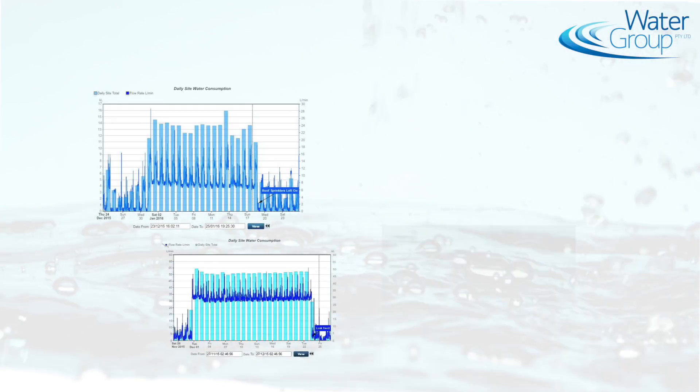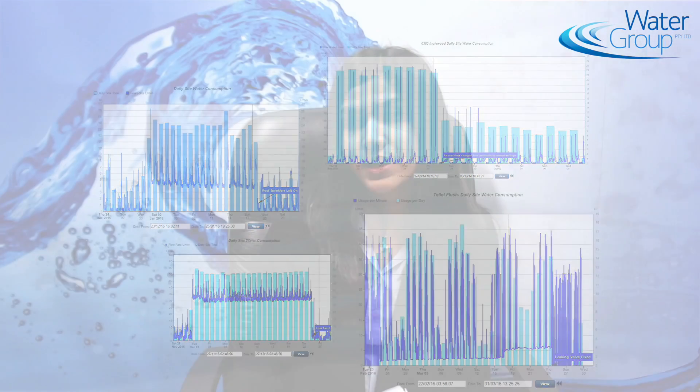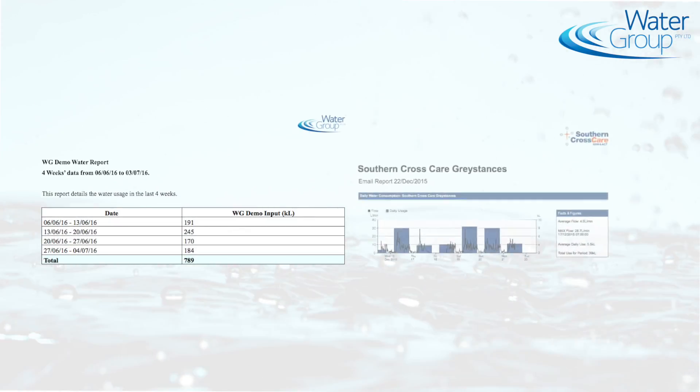The great thing about the smart metering website is that it is highly customisable. We are also able to give our clients many display options to choose from. The smart metering website has the ability to send out abnormal usage alarms via email or SMS, as well as automatic reports in a tabular or graph format.